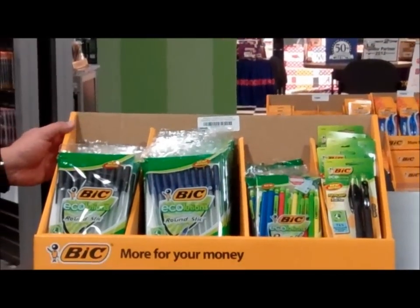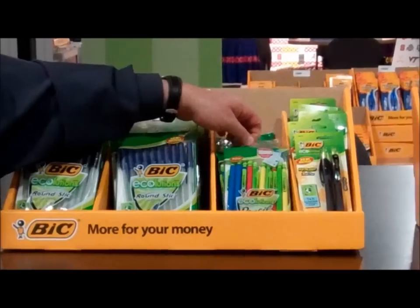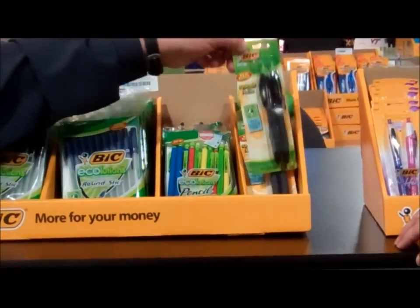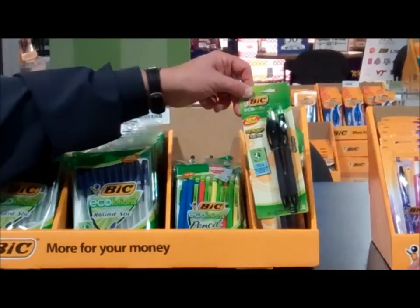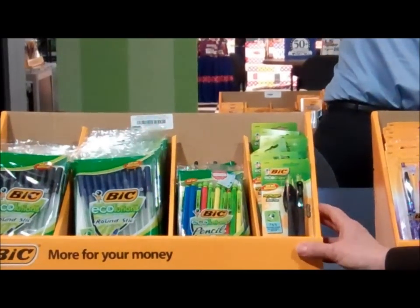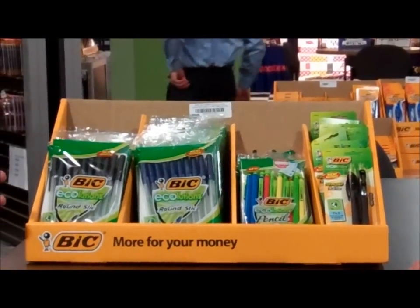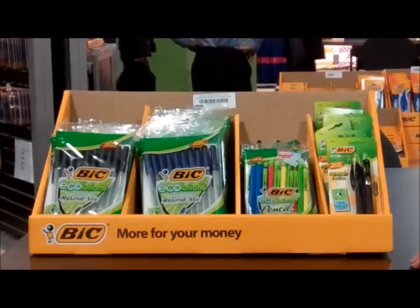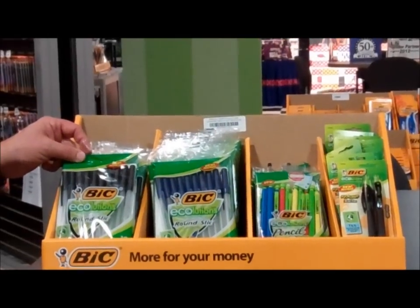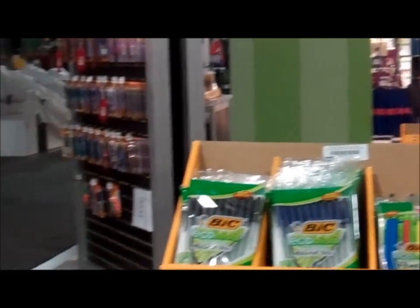For our Ecolutions line, this is our recycled product display. We have our Ecolutions round stick, our Ecolutions pencil — which is our standard pencil but in a recycled barrel — and our Reaction ball pen, which we've moved into the recycled product line. It's an add-on that gives the student a chance to decide whether they want a green product. What's interesting is they can take a recycled product and put it into a recycled bin and the product can be recycled again. And it's the same price as a regular product.